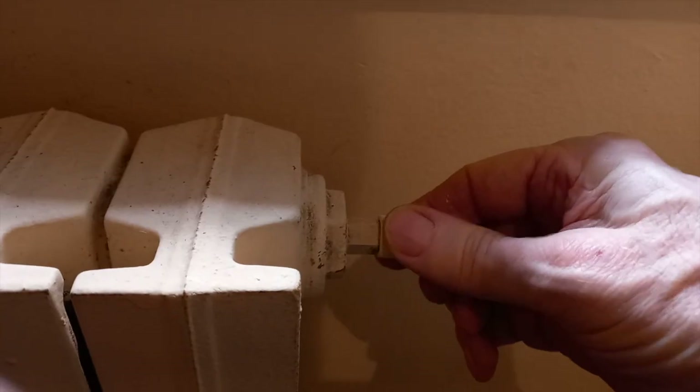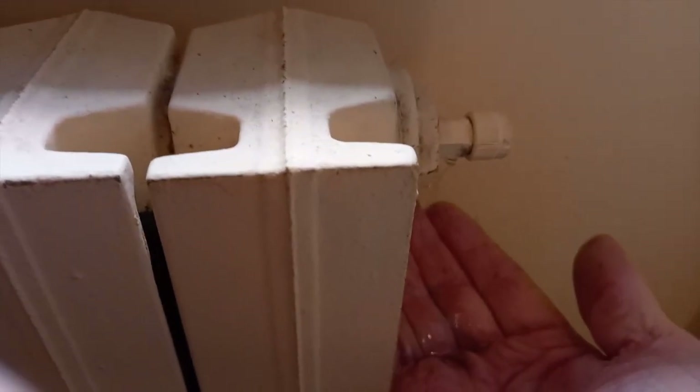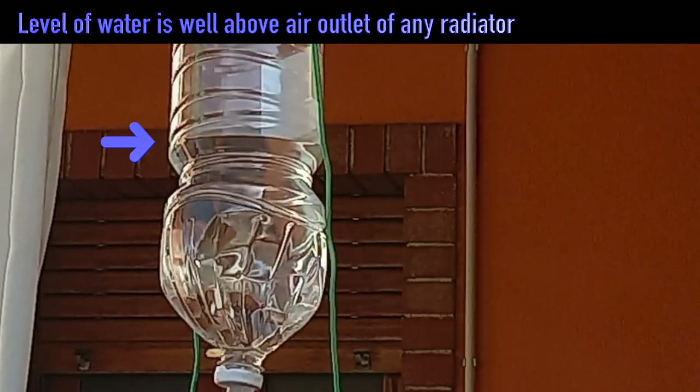At first I thought that the problem of underperformance was trapped air in the radiators. I spent some time bleeding these radiators with the help of the hose and the bottle system, and used that to maintain a gentle overpressure. That helped, but only a little.